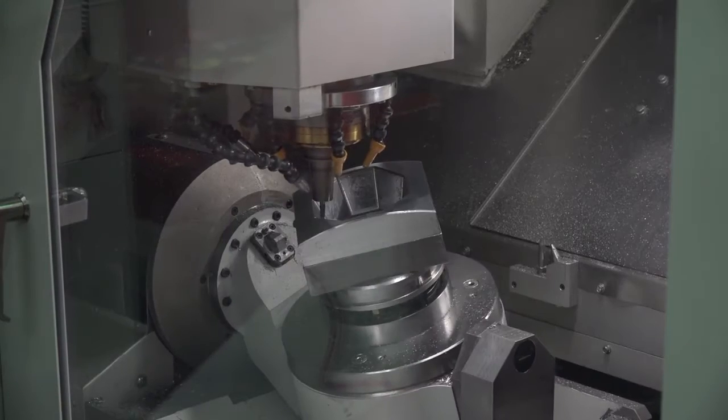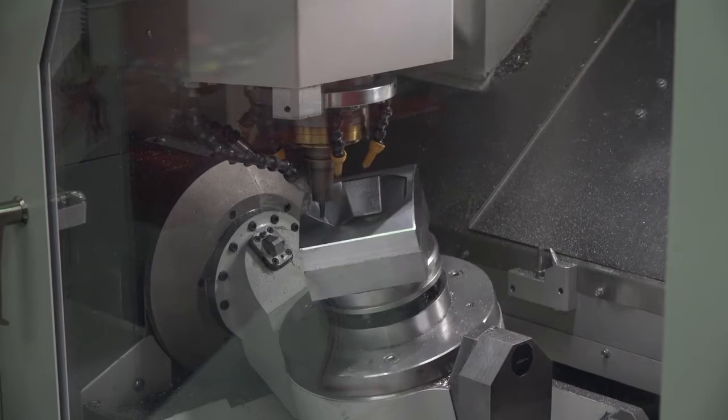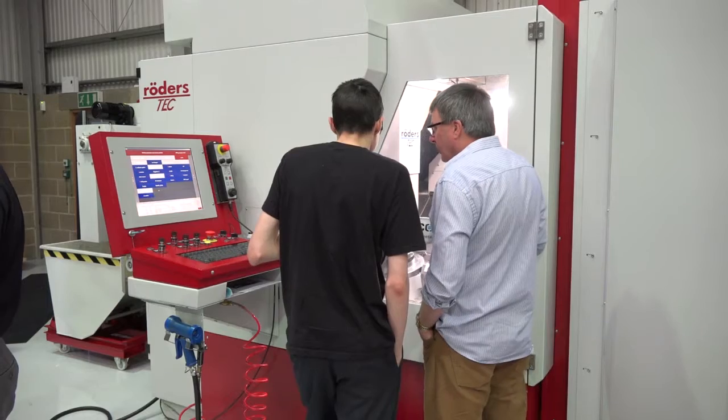So it's fair to say it's much faster than what Herco would offer from their machine range? Yes, it's extremely high-speed — 60-metre rapids, 40-metre cut-in feed rates, extremely high precision.